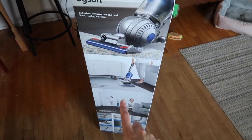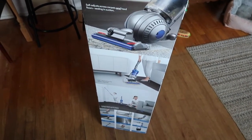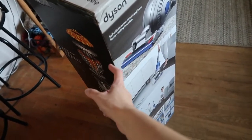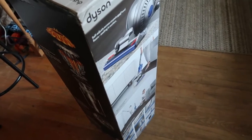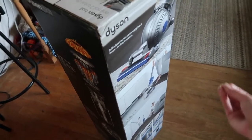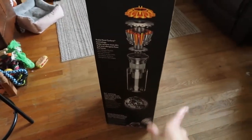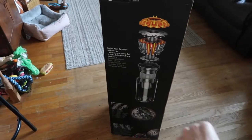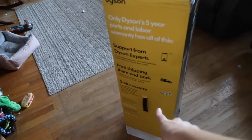One cool thing is it has a self-adjustment feature for hard surfaces and carpets. Ours doesn't really need that much switching since our carpet isn't super thick and we have hardwood floor in another area, but it does auto-adjust. I did hear some people say it doesn't work amazingly, but for our setup it probably doesn't matter much. This side is all about the five-year warranty.